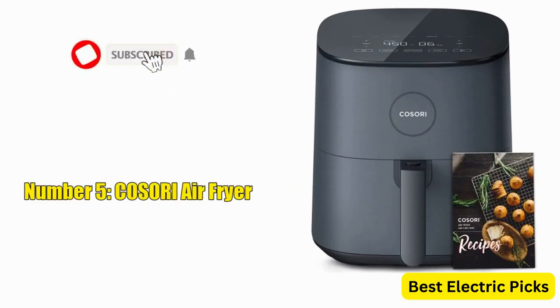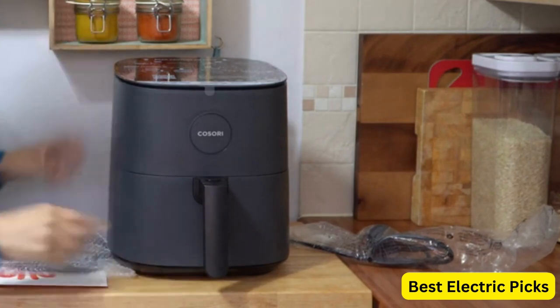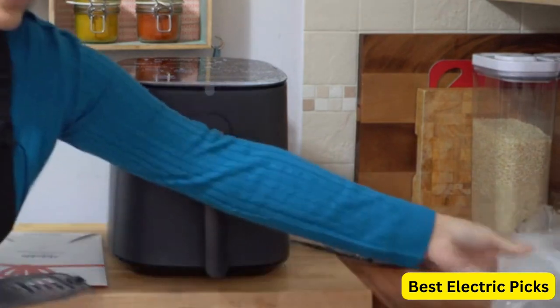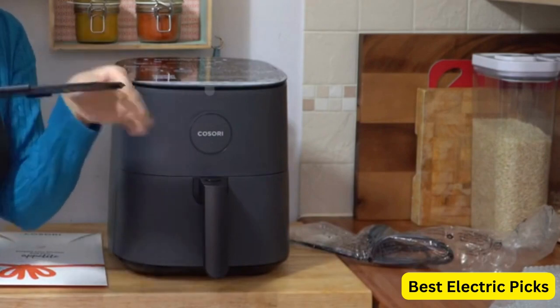Number 5: Kasori Air Fryer. The Kasori Air Fryer ProLe 5QT is a versatile kitchen appliance designed to make cooking quick and easy meals a breeze. With a temperature range of up to 450°F, you can achieve crispy and delicious results. One of its standout features is the whisper-quiet operation, ensuring a peaceful cooking experience.